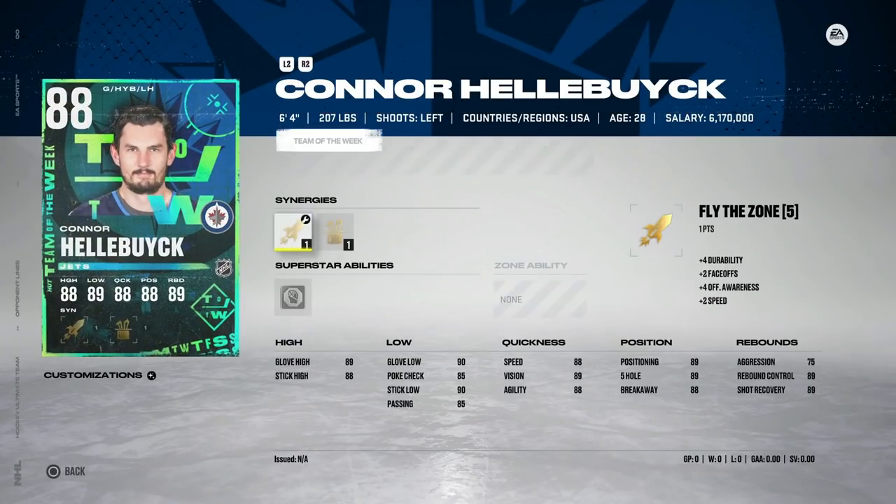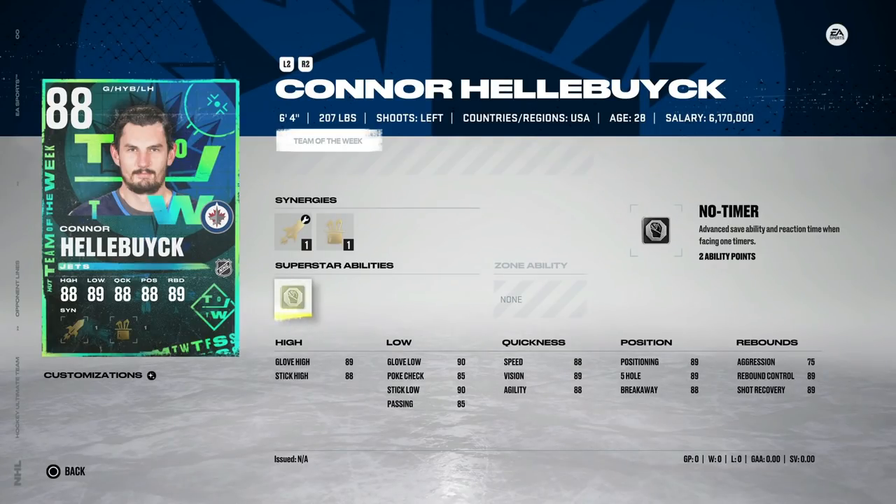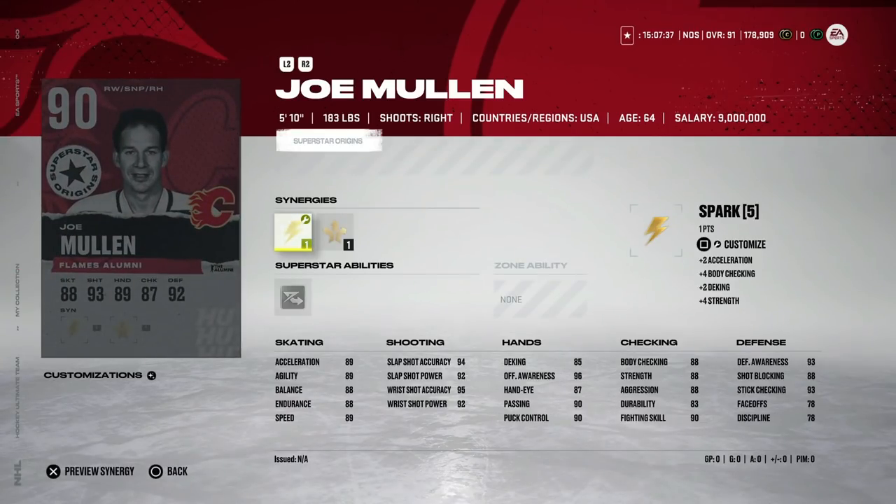Then we've got Connor Hellebuyck, who actually looks like he could be pretty good — 75 aggression, six-foot-four, 90 glove low, 89 glove high with No Timer. This could be really nice. Then we've got Freddie Andersen as well — Post to Post is now one of the best superstar abilities, as you've seen me talk about with Carey Price. 74 aggression — again, this could be a nice goaltender for you. Let me know in the comments section; I'm always interested in hearing from people who try out these goaltenders.